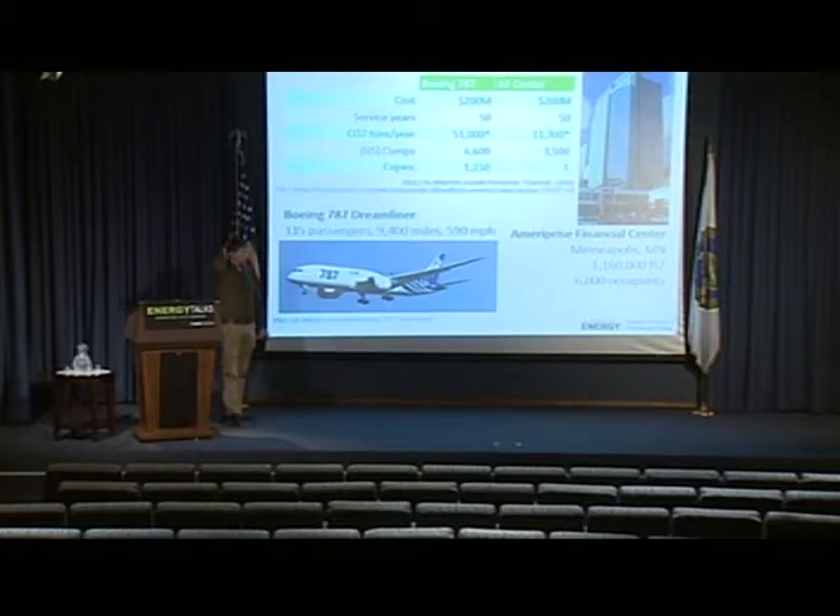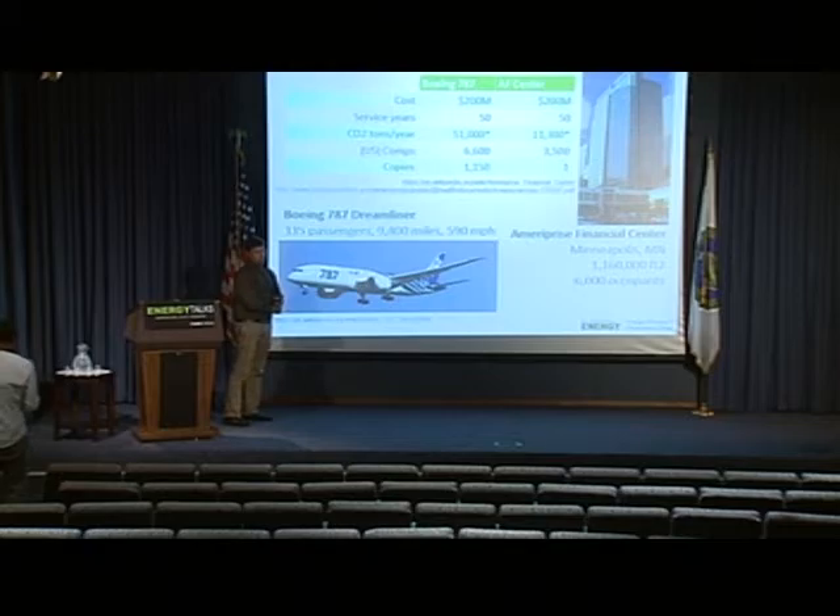The reason I chose these two is because they cost roughly the same amount of money. If you have 200 million dollars burning a hole in your pocket, you can get your hands on either one of these. They also have roughly the same service lifetime, about 50 years. They're each also a very energy-efficient example of its type. The Dreamliner is one of the most energy-efficient planes you can get, and the Ameriprise Financial Center has an ENERGY STAR score of 90, so it's in the 90th percentile of office buildings of this size.